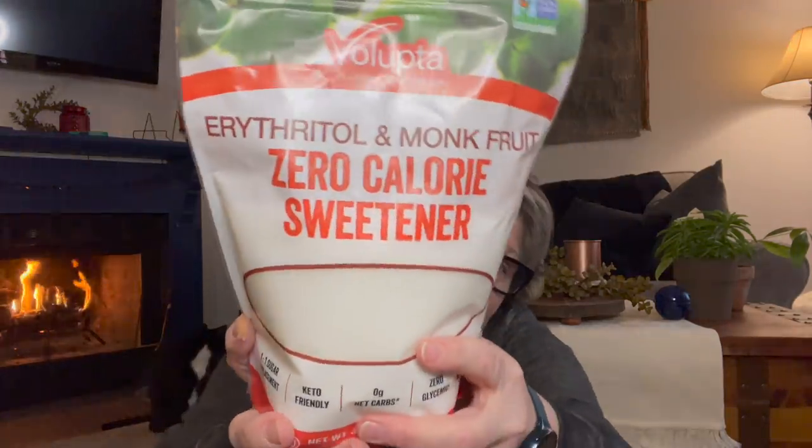This is the sweetener I've been getting at Costco — it's an erythritol monk fruit blend. I use this in my coffee in the morning. This is I think nine or ten dollars. You get 32 ounces, or two pounds, of sweetener in here, and I can use one of these about a month to a month and a half for my coffee. So I grabbed one of those — I like to stay stocked up.